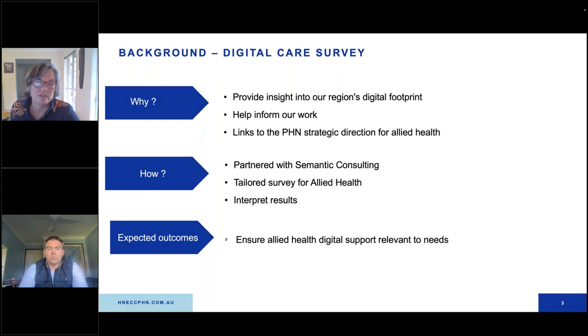So why the PHN engaged? Basically, as part of our strategy and allied health strategy and our digital health strategy, empowering allied health in the digital space is really heavily ingrained in that. So we really needed to have an insight into our region's digital footprint, and this will really help inform our work. So we partnered with Semantic Consulting and tailored a survey that was specifically for allied health. The expected outcomes are really to ensure that PHN stays relevant to the digital needs of allied health in our region.